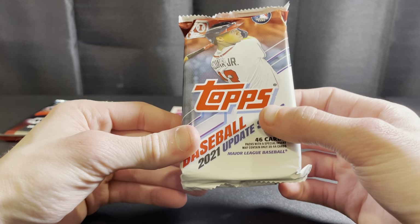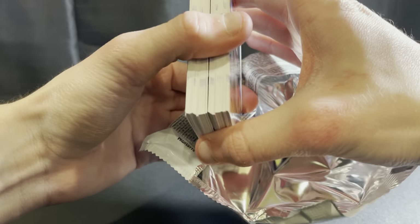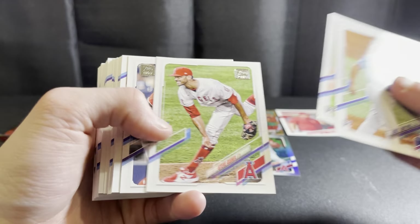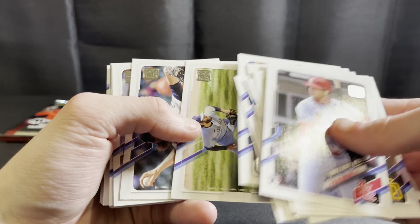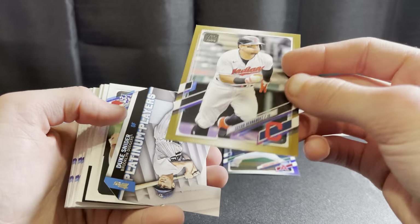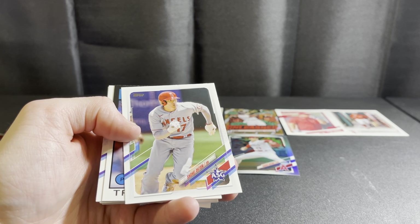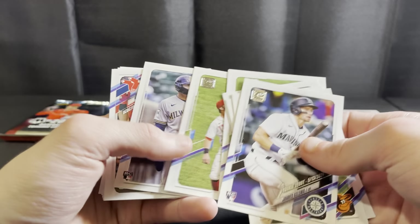We've pulled the auto already out of this box — let's see if we can get a relic or another short print. Don't see anything thick, but looks like we got a die cut, which usually means that's the hit of the pack. There's a Carlson debut, Seth Romero rookie, Gilbert rookie. Cesar Hernandez gold, a Duke Snider die cut, another Ohtani All-Star Game, Trevor Bauer 1986 insert, and a Kalanick debut.